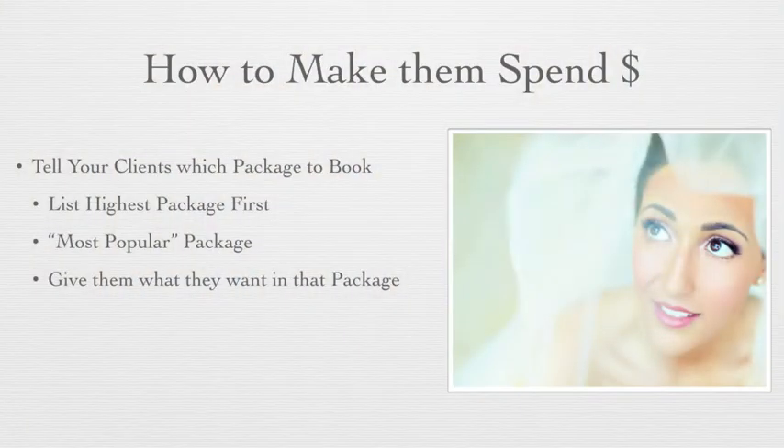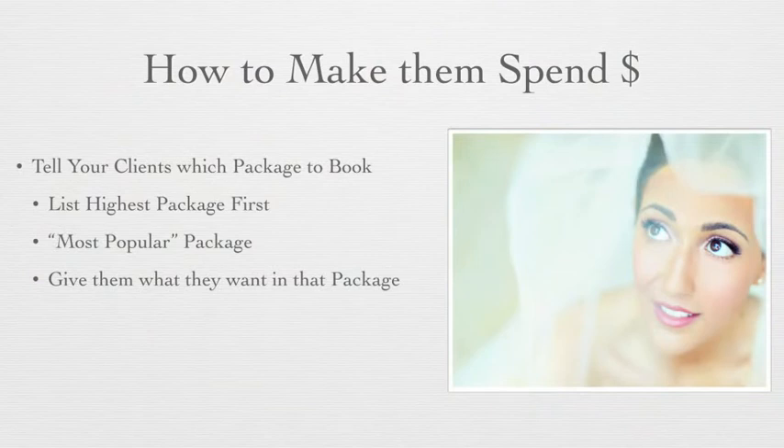Next, you want to make sure that you are giving them what they want in a package. There's no use in trying to fight with your clients. If you know that your clients are going to want full day coverage, a wedding album, and an engagement session, then make sure you have a package with those things in it. Don't make it your lowest package though — and that's what we're going to talk about next.